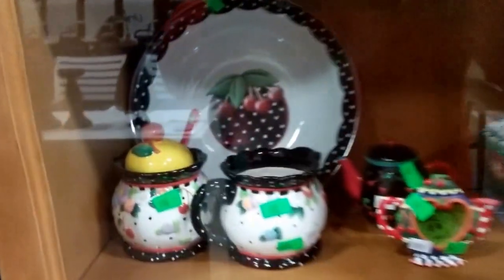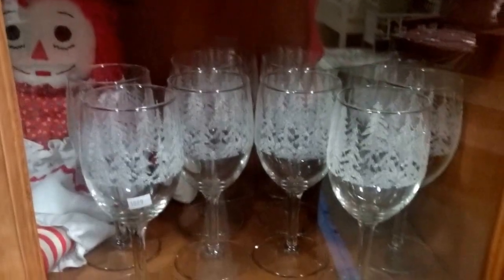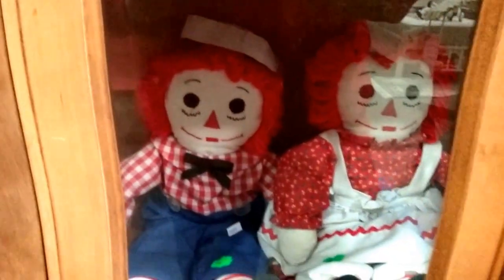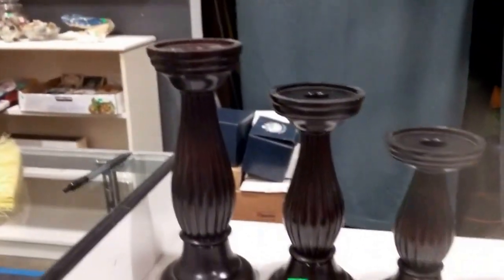Over here we have all this Mary Engelbreit — cream and sugars, butter dishes, tea cups, plates, vases, coffee cups, more Mary Engelbreit plates and bowls. Then we have this frosted stemware, Raggedy Ann and Andy doll, frosted tumblers. We have this nice necklace holder here, some pedestal candle holders.